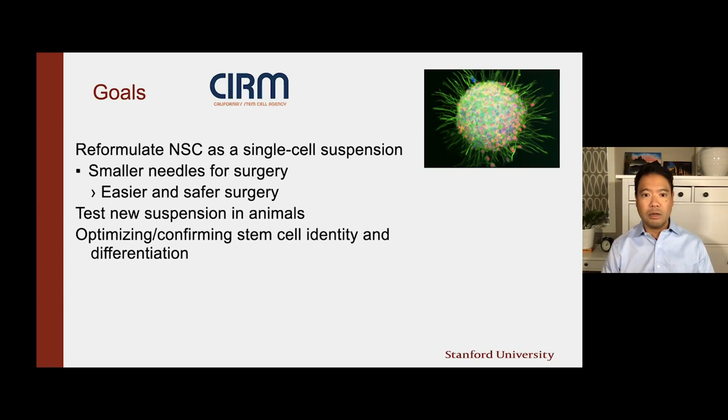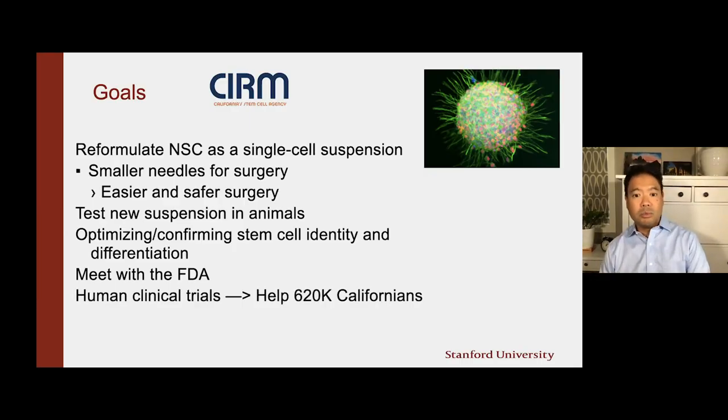We are also optimizing and confirming the stem cell identity and differentiation. The ultimate goal for our current CIRM grant is to end up with a meeting with the regulatory agency, the FDA, to get an IND filed so that we can begin clinical trials again in humans. Our ultimate goal is to reach out and affect the lives of the 620,000 Californians who have this slowly progressive and debilitating blinding disease of the eye, and to really help people's everyday function and their ability to enjoy life and spend time with their loved ones.